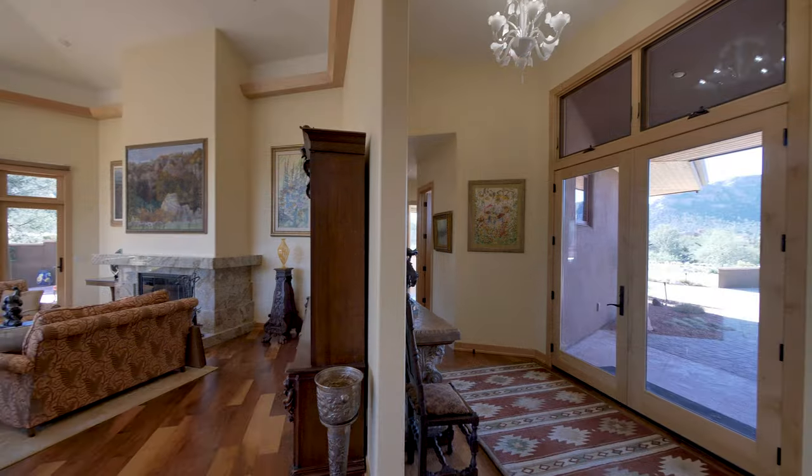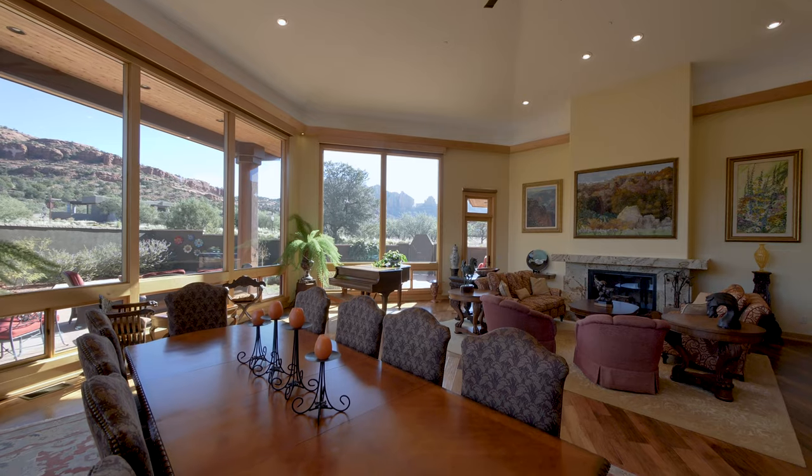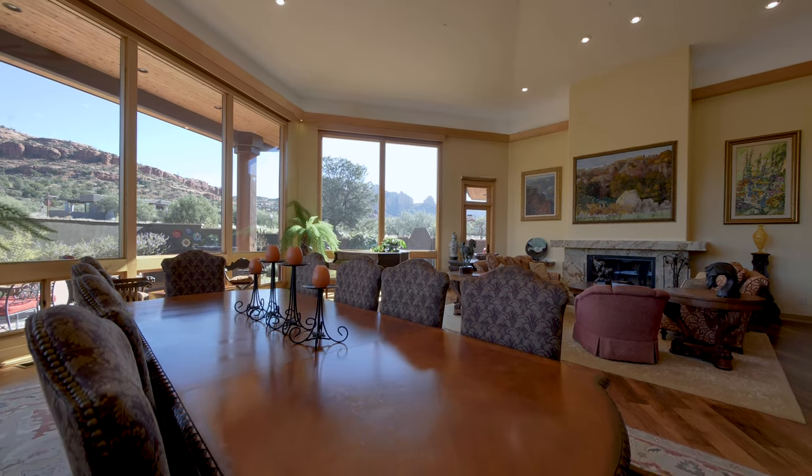The reception foyer flows into an exceptional open-plan living space, incorporating the living room, dining room and kitchen.